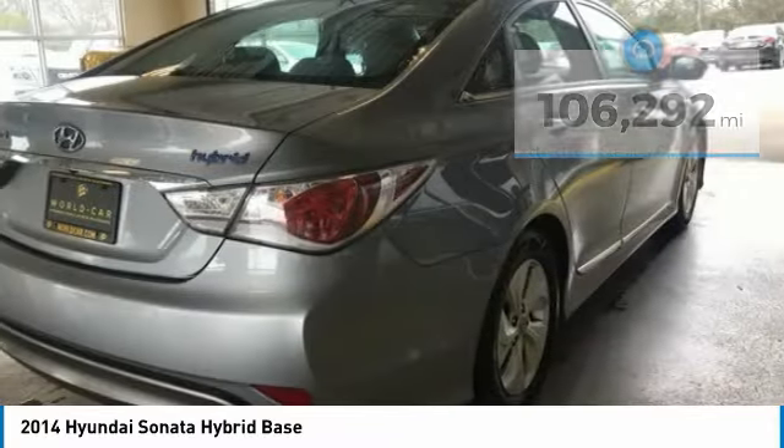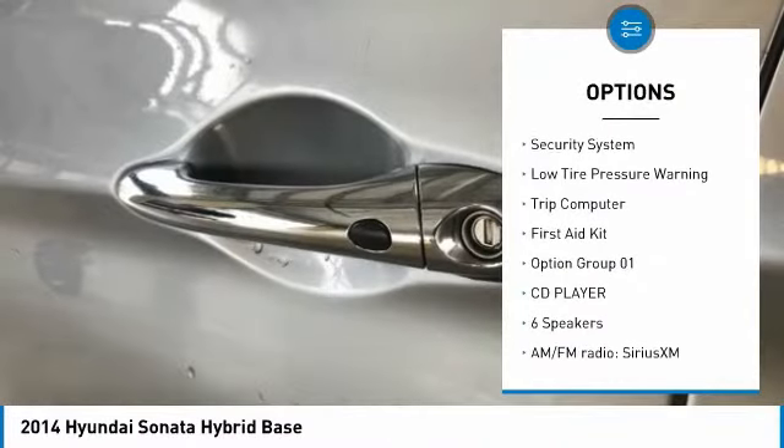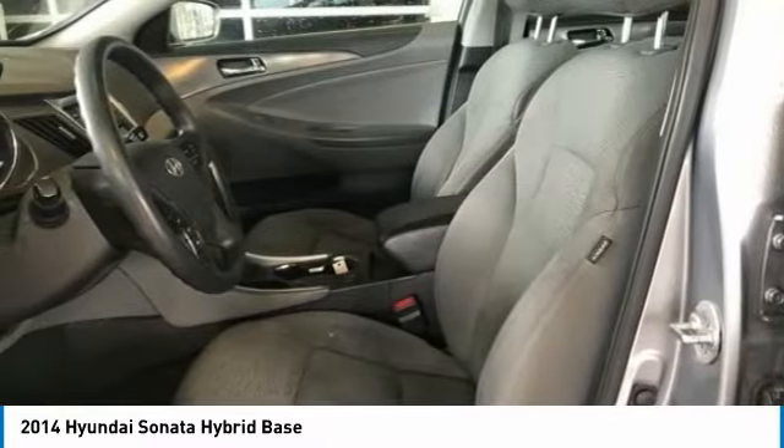Here are some of this vehicle's great options: electronic stability control, brake assist, fog lights, speed control, four-wheel disc brakes, rear window defroster, security system, low tire pressure warning, trip computer, first aid kit.